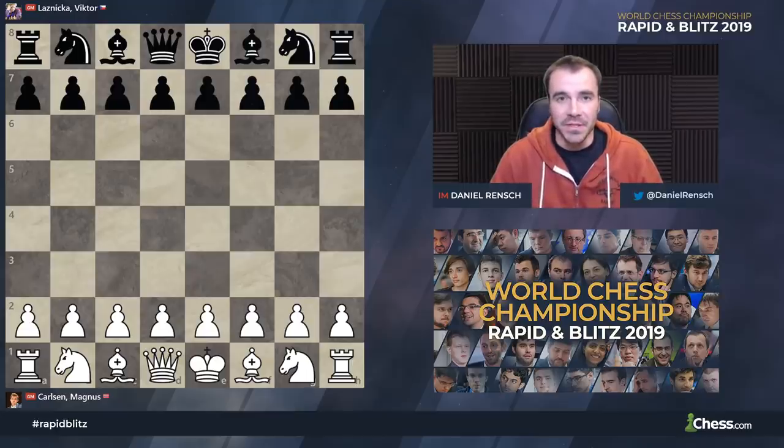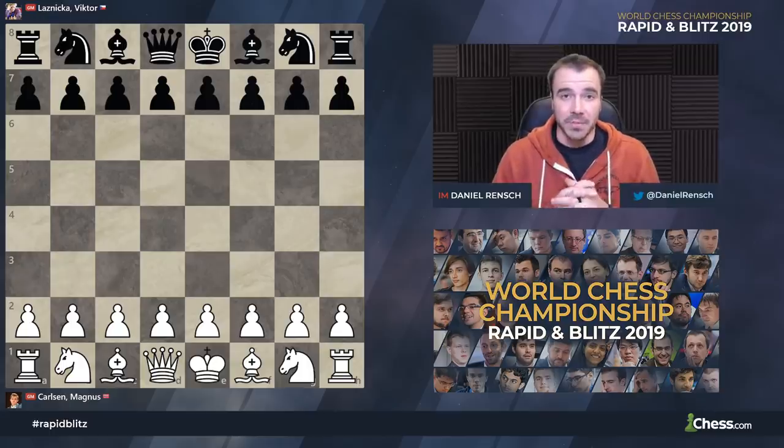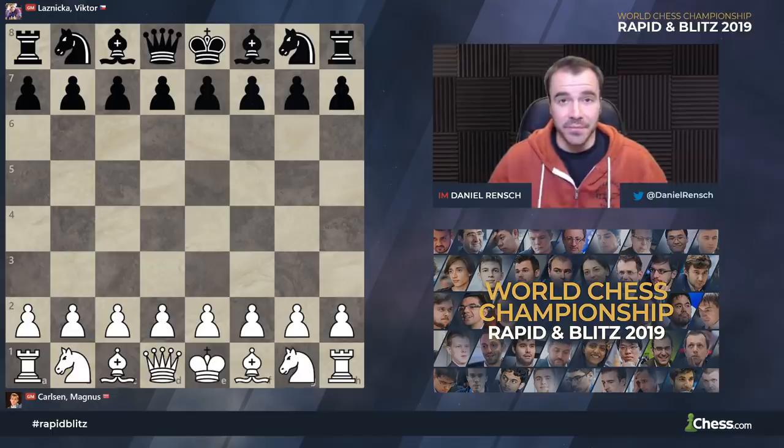Magnus Carlsen took the lead at the 2019 FIDE World Rapid Chess Championship on Day 2, in large part because of two very key victories. I want to show you both of those games in back-to-back videos here for Chess.com's YouTube channel, starting with this victory by the world champion with the white pieces over Czech Republic Grandmaster Victor Leznica. Let's dive in.